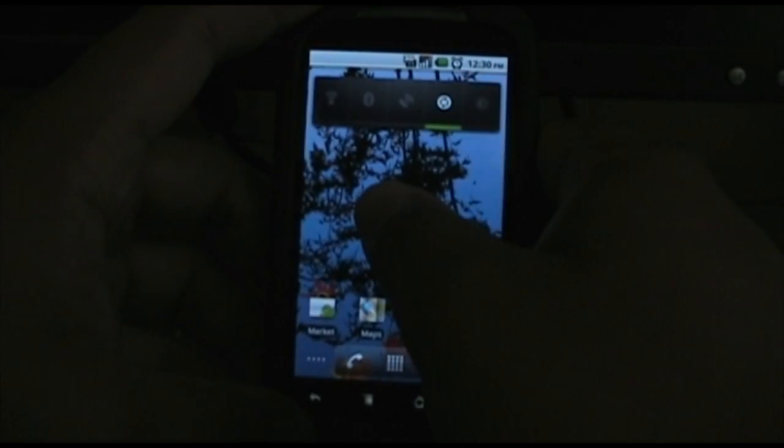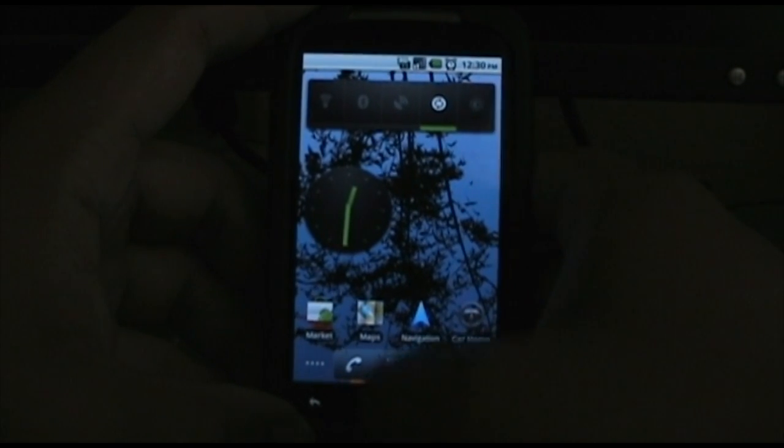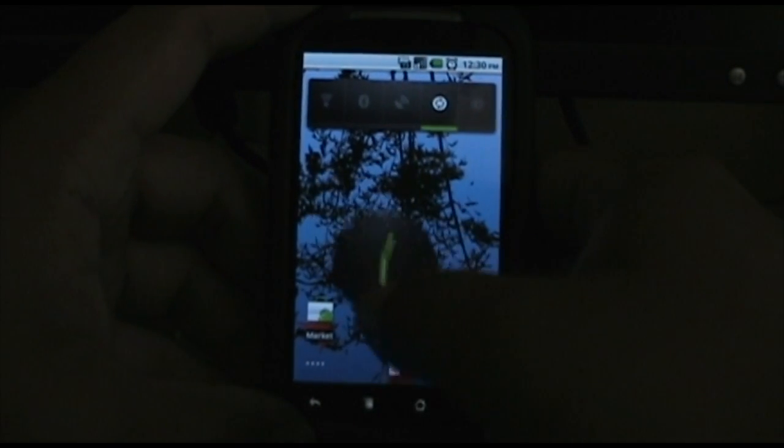Some new widgets. They added an analog clock. It's pretty cool — check that out.